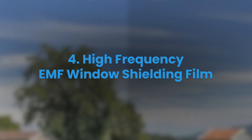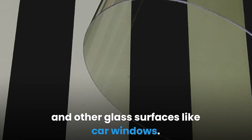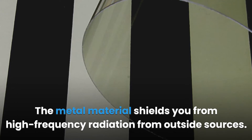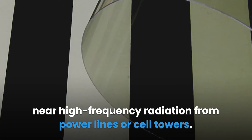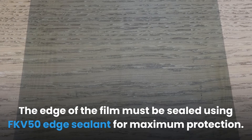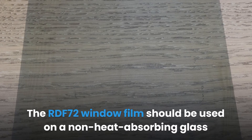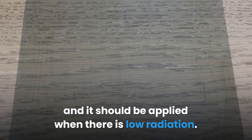High Frequency EMF Window Shielding Film. The RDF-72 window film consists of 12 metal layers that shield your windows and other glass surfaces like car windows. The metal material shields you from high-frequency radiation from outside sources, so you don't have to worry about radiation from power lines or cell towers. The edge of the film must be sealed using FKV-50 edge sealant for maximum protection. The RDF-72 window film should be used on non-heat-absorbing glass and applied when there is low radiation.